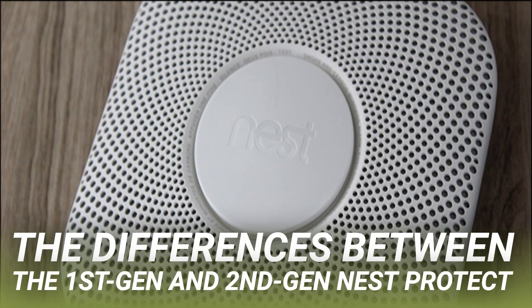Luckily, there are plenty of them. Nest has a support page for just this thing, but essentially you can look at the design of the Nest Protect itself to determine what version it is. Things like the shape of the alarm, the mounting plate, and the added battery door are all things that differ between generations. You can also quickly glance at the serial number — if it starts with 05 you have a first generation, and if it starts with 06 you have a second generation model.